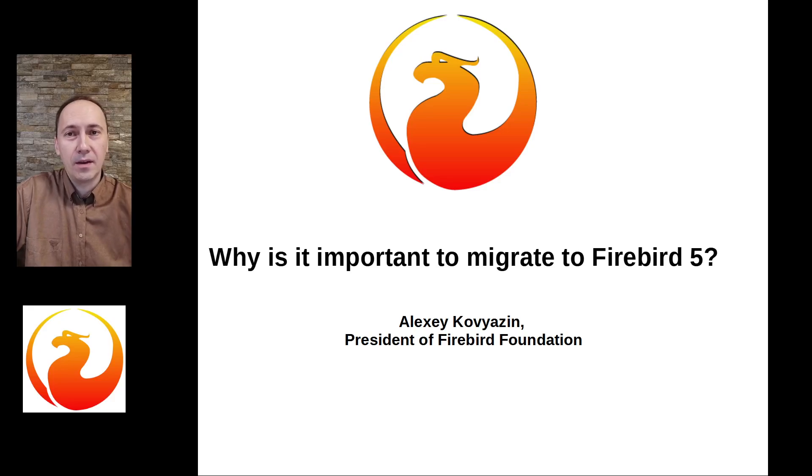Hello everybody! This is Alexey Kavazin, President of Firebird Foundation. Today, Firebird version 5 is officially released and available for use in production on 11 platforms. Many thanks to Firebird core developers for their hard work, and thanks to sponsors and members of Firebird Foundation for financing the development of Firebird database.